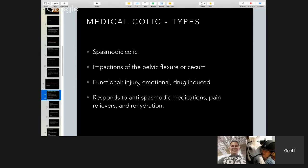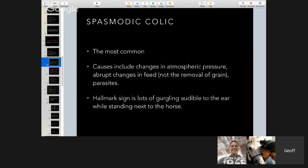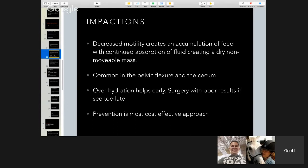Medical colics include spasmodic colics, impactions of the pelvic flexure and cecum, functional, injury-related, emotional, and drug-induced colics. They usually respond to anti-spasmodic medications such as Banamine and pain relievers such as Rompun or xylazine, and rehydration. Spasmodic colic is the most common; causes include changes in atmospheric pressure, abrupt changes in feed, and parasite migration — probably the number one reason. The hallmark sign of a spasmodic colic is lots of gurgling audible to the ear while standing next to the horse — it sounds like drums beating, gurgling and bubbling like a tar pit.